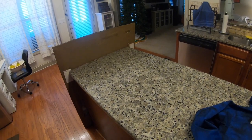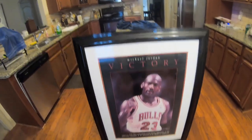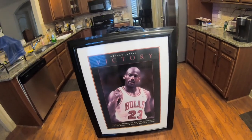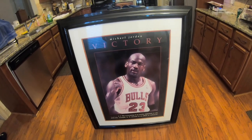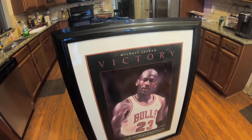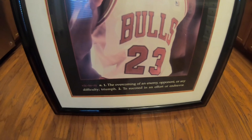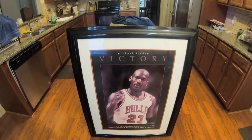On my way home I stopped by the Goodwill and got this huge thing — that is the GOAT right there. I found this really cool poster of Michael Jordan — this thing is massive, it's like three feet high and weighs like 30 or 40 pounds. Somebody spent some good money getting this poster framed. This is the Michael Jordan Victory poster — super cool. It was $19.99 at my Goodwill and I think I'm going to keep this one for myself.